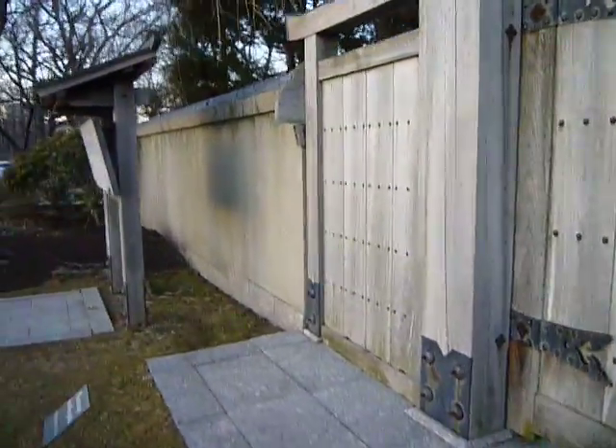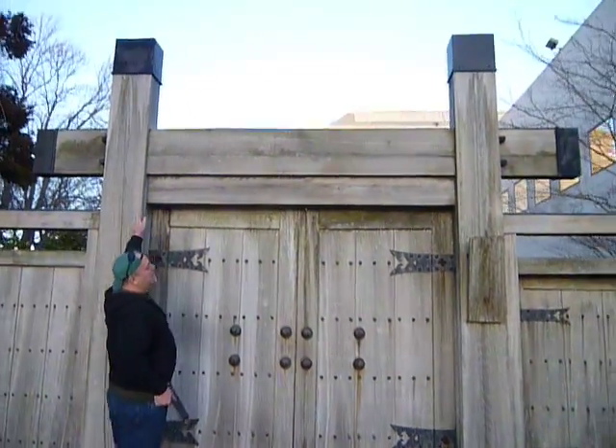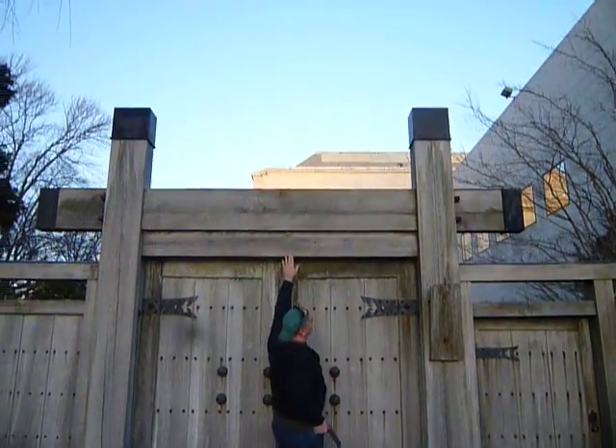I like how they do this — these columns go up and then the beam goes across, and then there's another one on the other side. There's a little flow here.